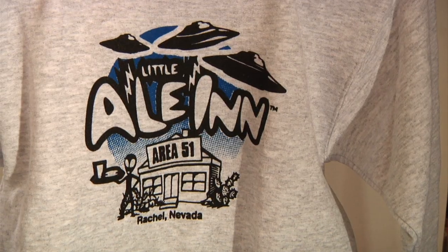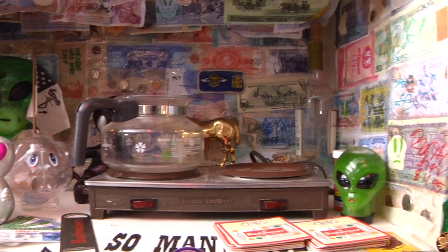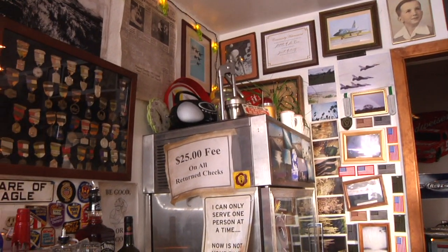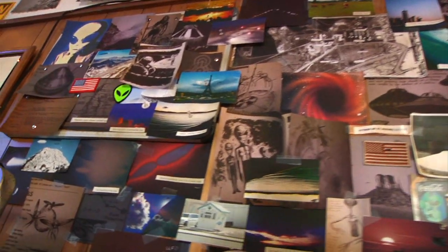This is a re-enactment of the Little A'Le'Inn in Rachel, Nevada. We're actually in Santa Fe, but we've recreated it here. And this is a really nice, pretty much on the mark, isn't it? Absolutely. I mean, it was slightly different to this, obviously. But what you've got to take into consideration is, like, three weeks ago this was just an empty room. There was nothing here, so they've put everything in, and it's absolutely amazing.